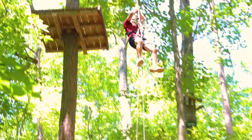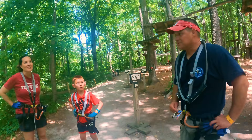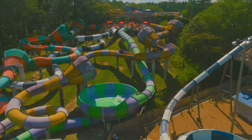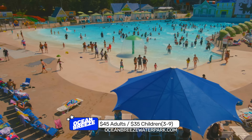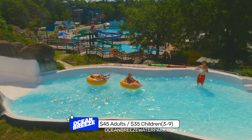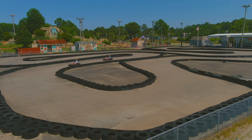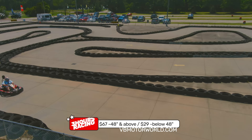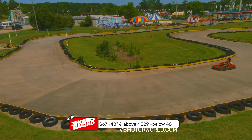We ran into Michelle, Kyle and their son who live in Virginia Beach — they say it's fantastic with a lot of outdoor activities and traveling the beaches. Next to the Adventure Park is Ocean Breeze Water Park with water slides, a tubing river and wave pool — over 30 rides: $45 for adults, $35 for kids 3 to 9 Monday through Thursday; add $5 Friday through Sunday. Next to Ocean Breeze is Motor World with 11 go-kart tracks, bumper boats, paintball, Shipwreck Mini Golf and small rides — unlimited racing for three hours is $67 for those 48 inches and above, $29 for those under.